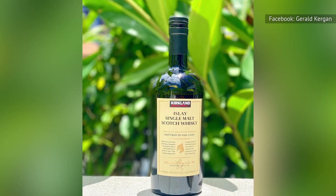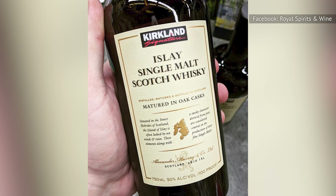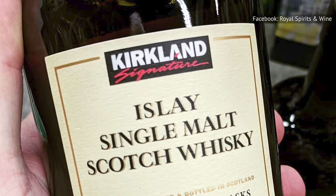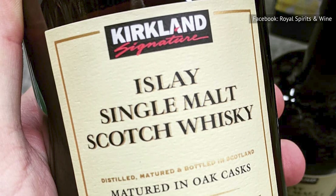That combination of quality and affordability is the secret behind the success of the brand. Simply put, Kirkland allows Costco to sell its products for low prices, and suppliers like Alexander Murray ensure that items like the scotch whiskey are worth buying.